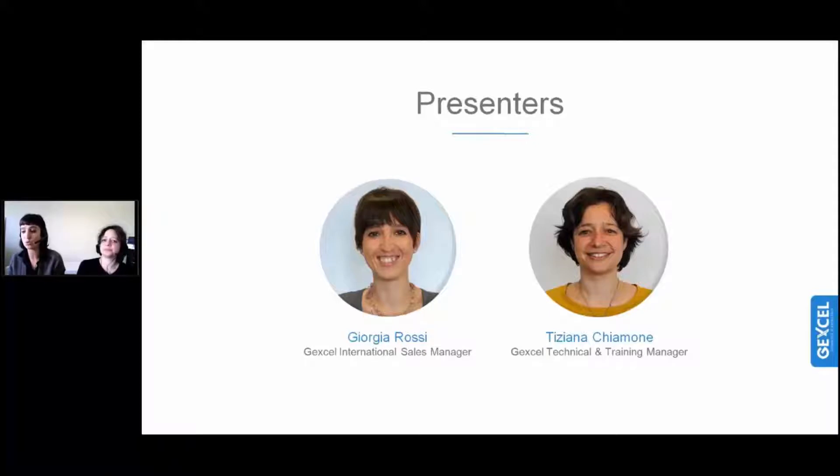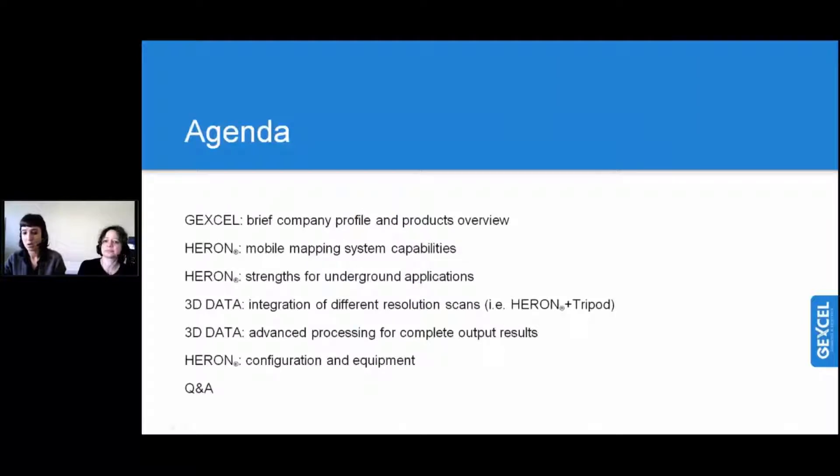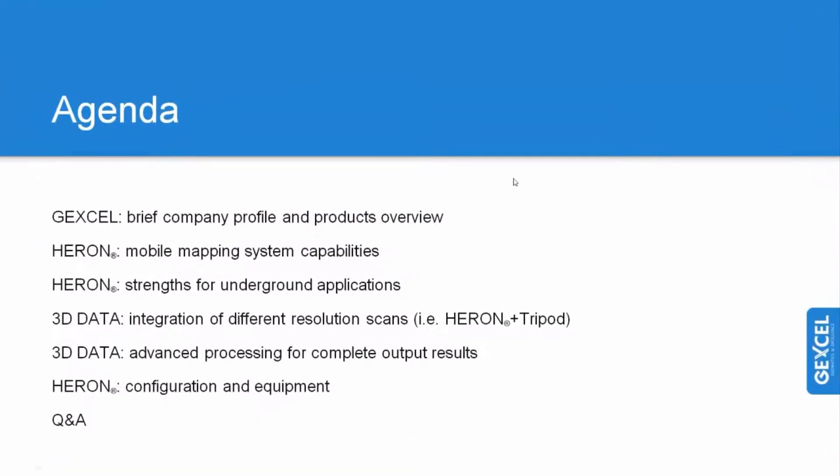Let me go briefly through today's agenda. We will see a brief introduction about Jexel — company profile and product overview. We will go through the Heron, which is the topic of today, including the mobile mapping system capabilities and its strength for underground applications. We will also see 3D data integration of different resolution scans, how to integrate Heron with a tripod laser, advanced processing for complete output results, and Q-on configuration equipment. At the very end, we will have some time for Q&A.